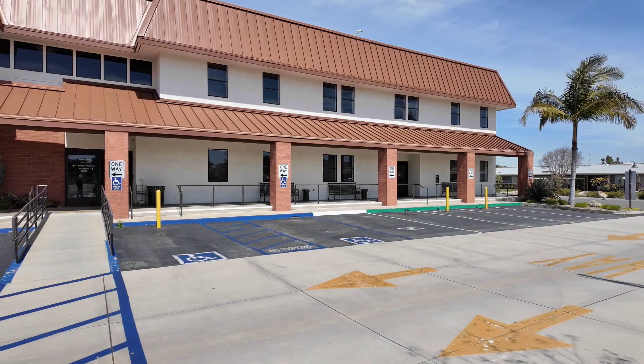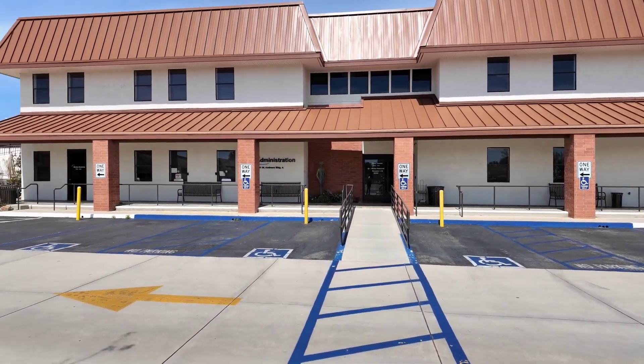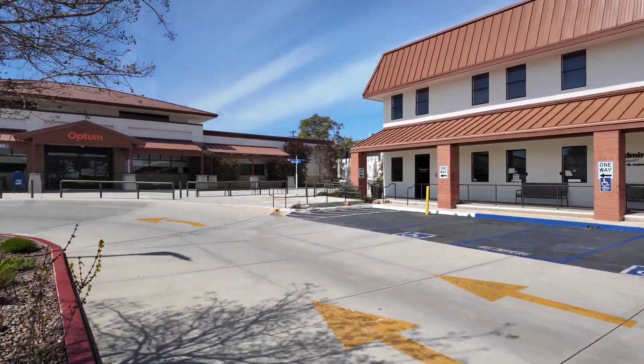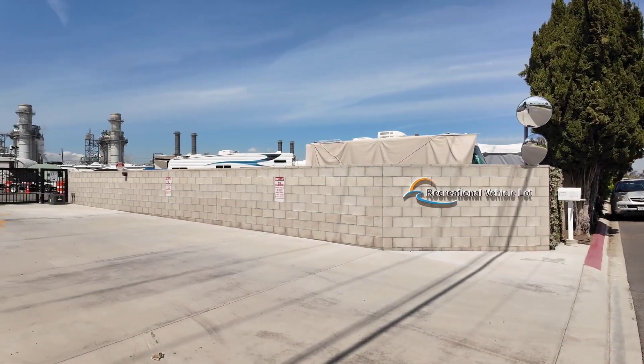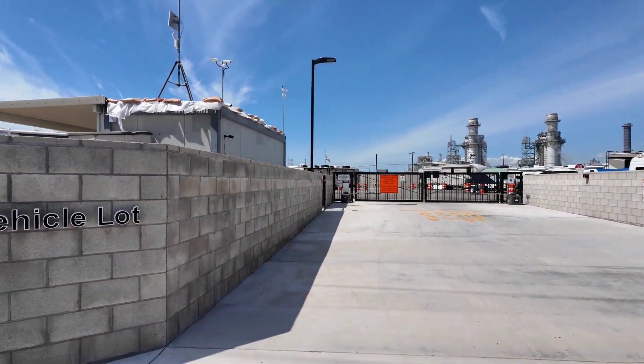When you're ready to move into Leisure World and get your keys, you'll go over to the administration building, which is right next to the pharmacy and Optum Healthcare, right here across from the pool — kind of the center of Leisure World. Leisure World also has an RV storage lot on-site, so if you have a trailer, you're taken care of there too. Looks like there's plenty of storage in there, so bring your RVs.